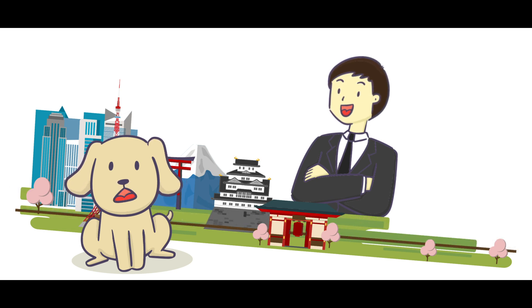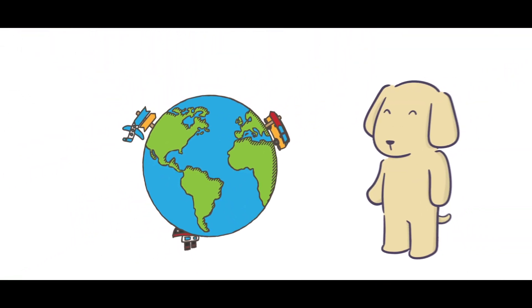Today, the system can be found throughout the world and has become a standard in terms of universal design. Thank you, Miyake. Amazing.